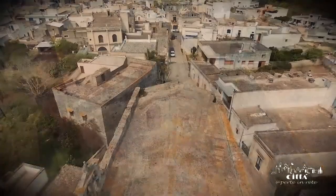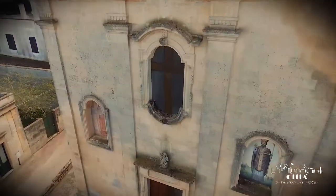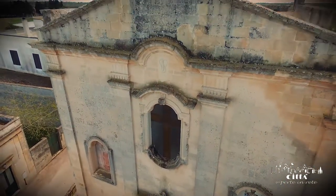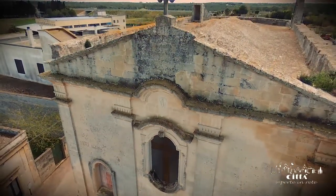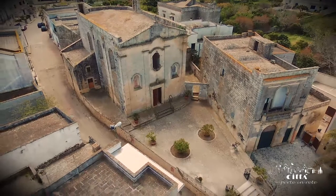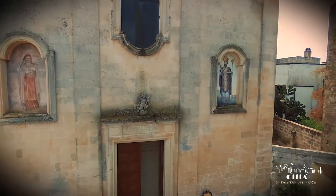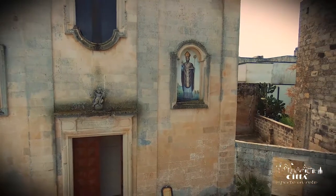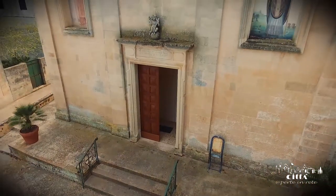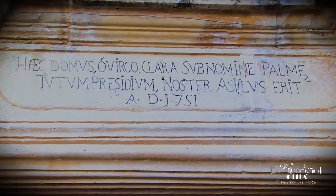It was rebuilt in 1751, probably as the result of a collapse. It consists of a restrained external facade where the only important decorative element is the large window flanked by two niches with the sacred images of Saint Teresa of the Child Jesus and Saint Nicholas. The entrance door is very simple, and on the architrave there is an epigraph with the dedication and the construction date of the church.